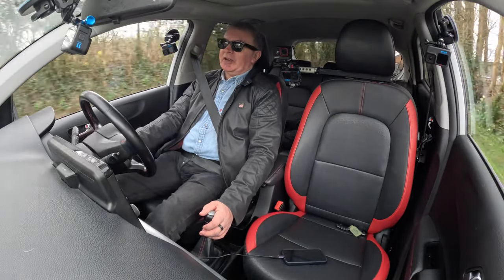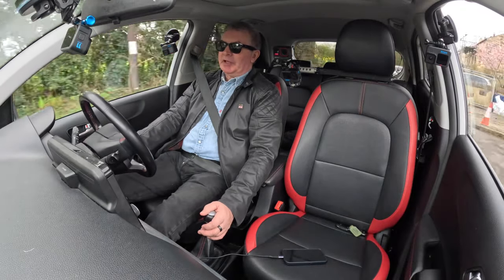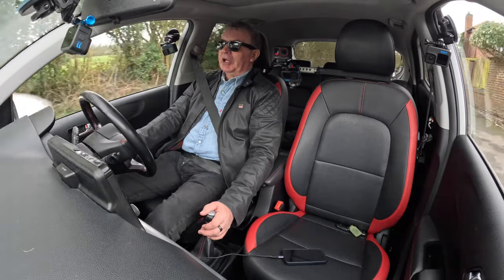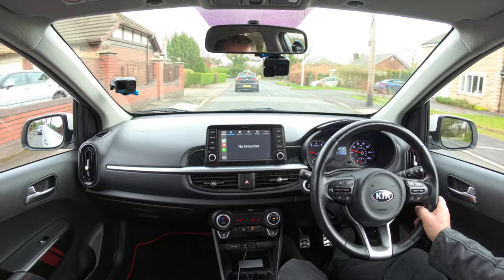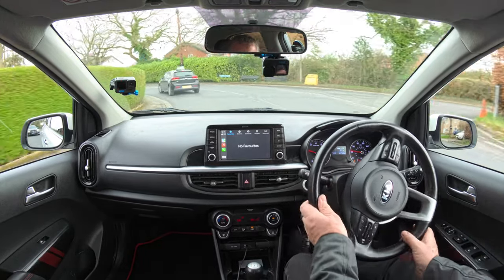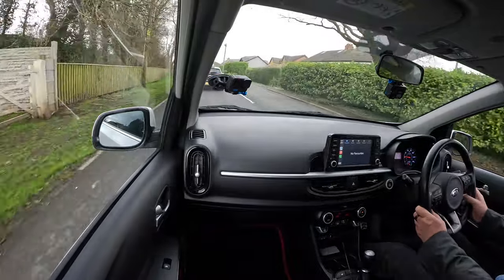Is there anything I've missed? The car's just got everything — it's just very, very well specified for a little car. And a good price.